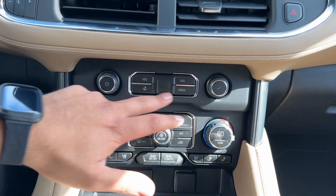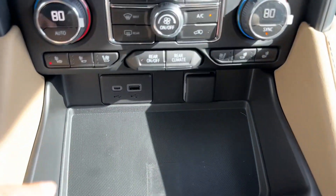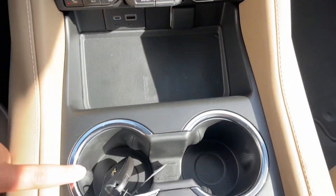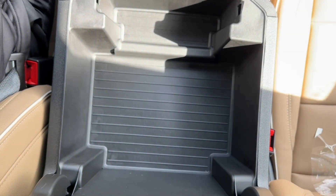Right underneath, you have radio controls, dual-zone climate controls with heated and vented seats. You also have a wireless charging pad, USB-C, USB, 12-volt power outlet, two cup holders, a slot for your phone, and the center storage compartment.